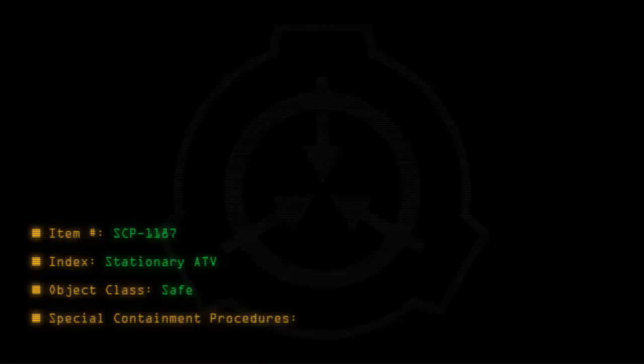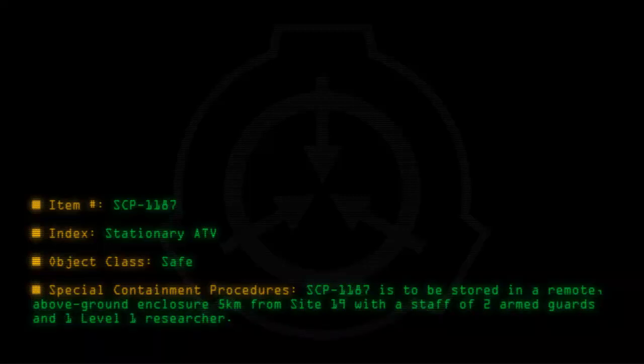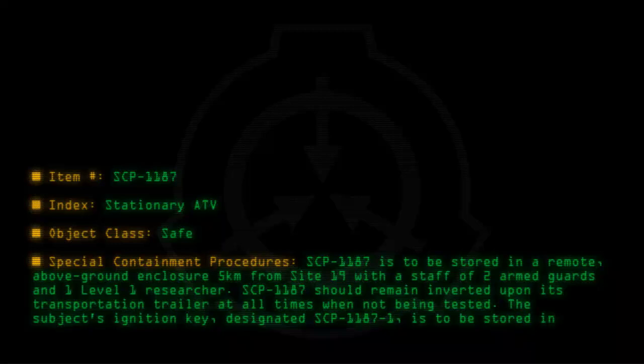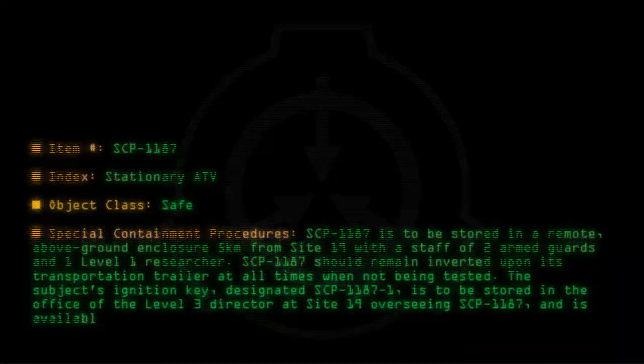Special containment procedures: SCP-1187 is to be stored in a remote above-ground enclosure 5 kilometers from Site-19, with a staff of two armed guards and one Level 1 researcher. SCP-1187 should remain inverted upon its transportation trailer at all times when not being tested. The subject's ignition key, designated SCP-1187-1, is to be stored in the office of the Level 3 Director at Site-19 overseeing SCP-1187, and is available upon written request.